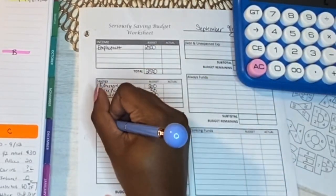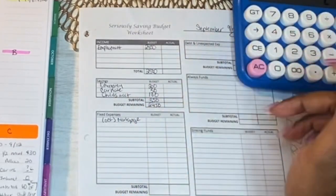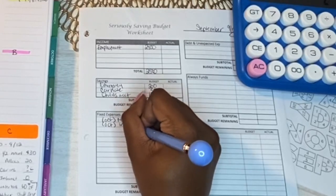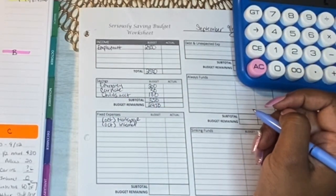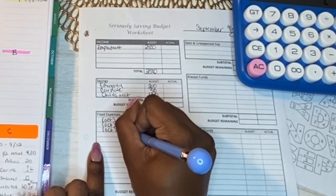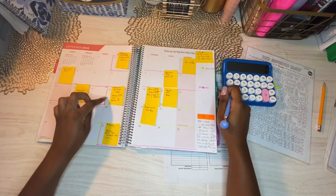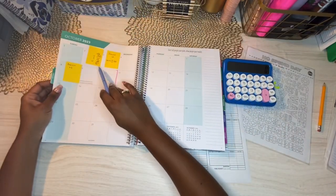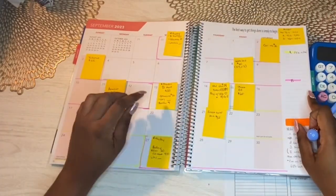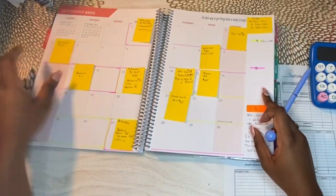Next we have mortgage due for October, September's internet which is already paid with my last paycheck, and October insurance due on October 2nd. Since my paychecks are on the 13th and 27th, car insurance falls in that pay period for October and has to be paid with this paycheck. I make sure all bills due within a pay period are paid on payday — that way I'm never late on a bill.